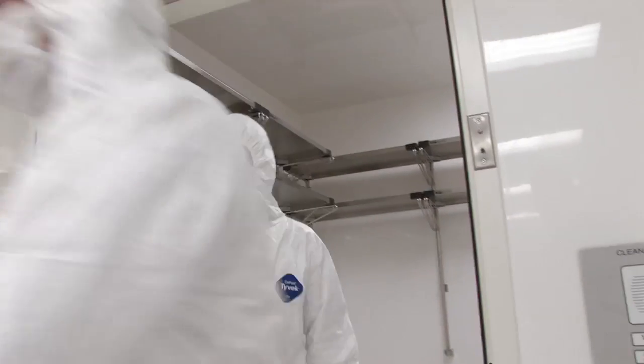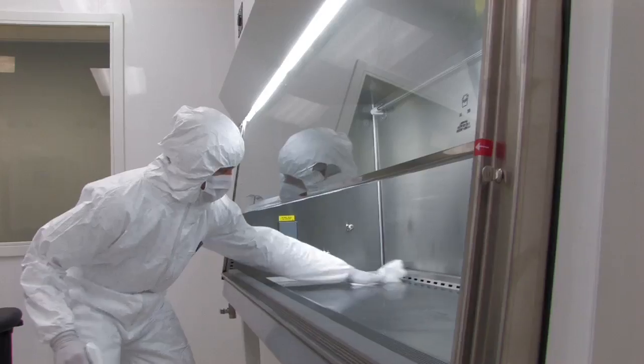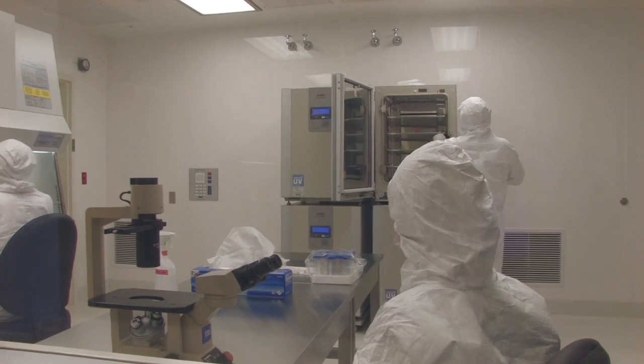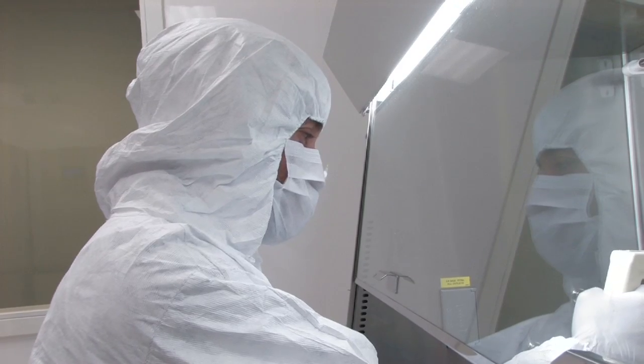GMP stands for Good Manufacturing Practice, which means to produce a safe, potent, non-contaminated product for patient administration. The FDA asks us that every cell that comes out of that facility is exactly like all of the other cells in that batch that is going to the designated patient who needs the cure.